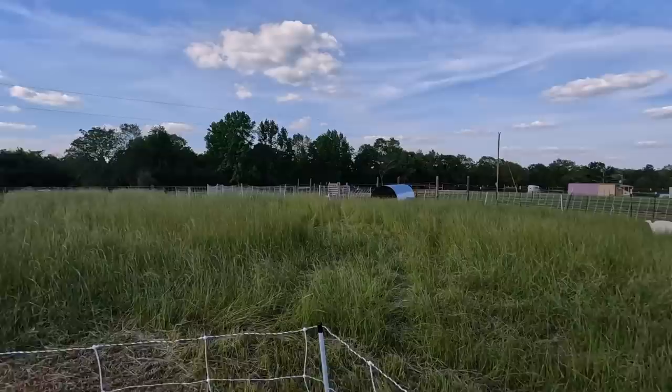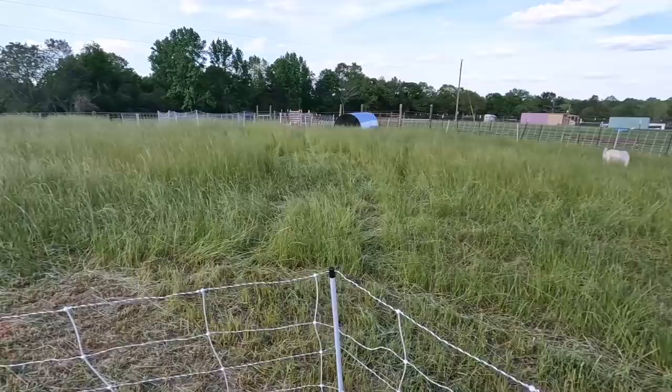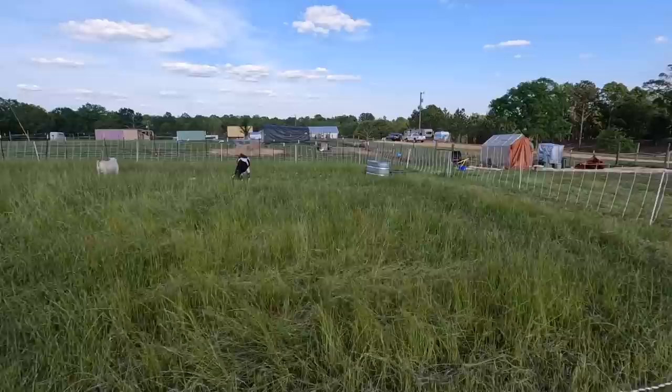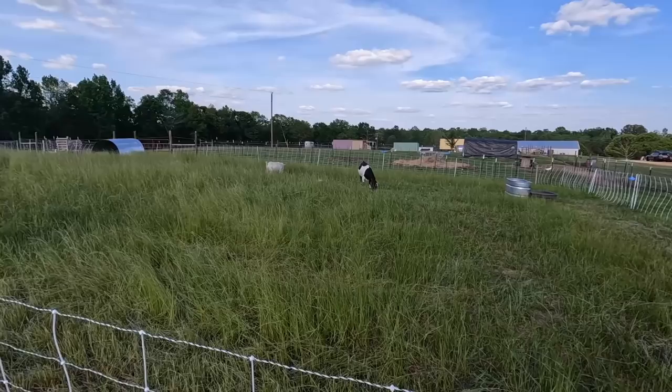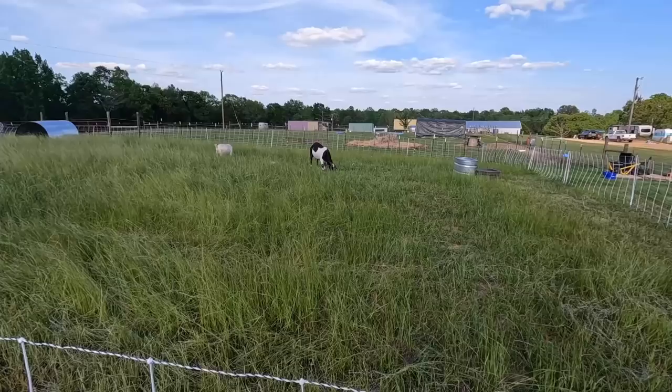It is an hour past the time I would normally feed them, and they're not even making a noise — Moody's not making a noise, these guys aren't making a noise. So this pasture looks like it may keep them satisfied. I was expecting them to still want to eat in the evening time. I usually feed them around 3:30 and it is 20 till 5. How about that!